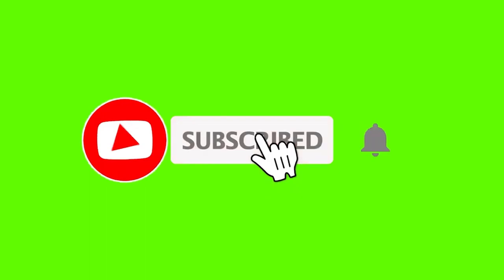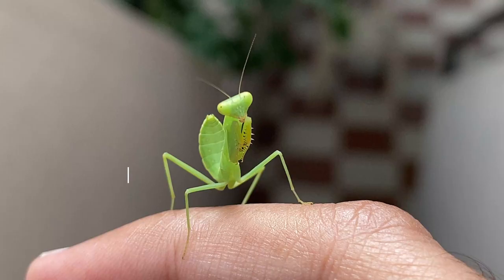If you like this video, please don't forget to subscribe and hit that notification bell to stay updated for more videos.